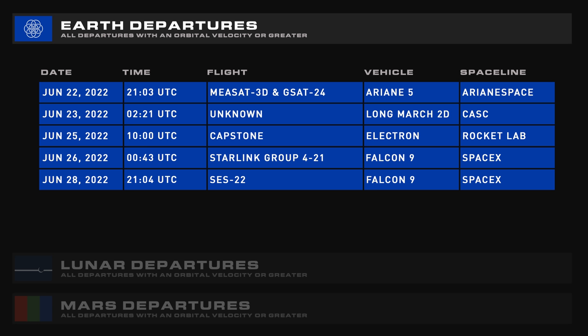Tomorrow, June 22, an Ariane 5 will be launching MEASAT-3D and GSAT-24. We'll then have Capstone on Electron, Starlink 4-21 from SpaceX, and then another Falcon 9 flight with SES-22.